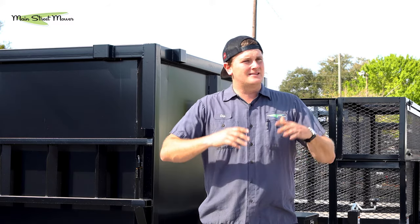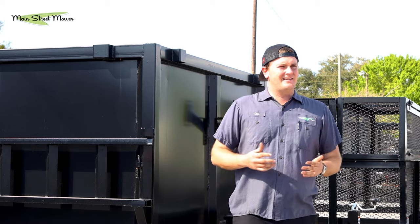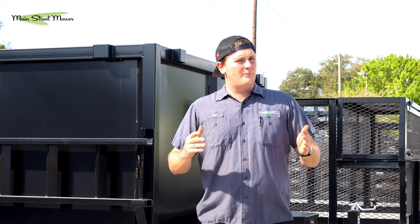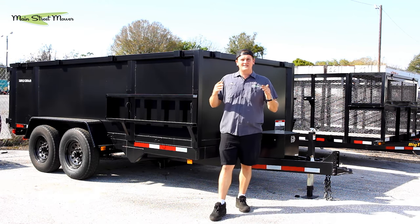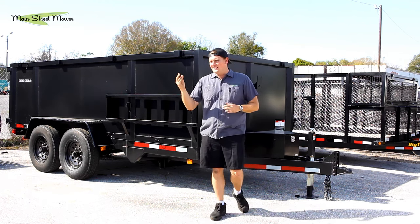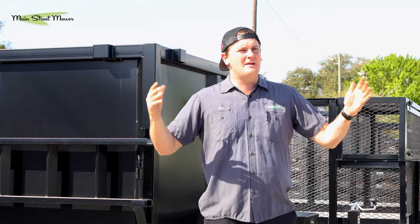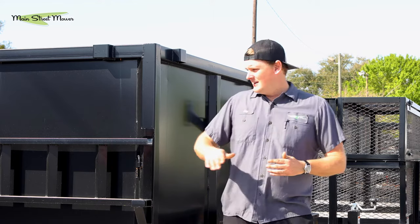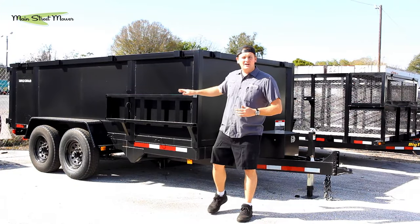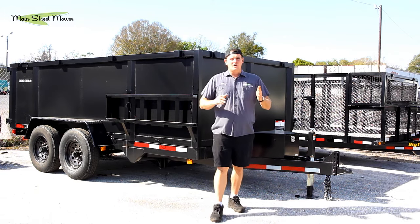Our goal at Main Street Mower is to make our customers as successful as possible. I don't like giving advice that doesn't benefit you — I want you to be as successful as possible, because as you grow, we grow. Getting you to that point is my goal. My hope is that you turn from a one-man crew to a ten-man crew, from one truck to three trucks, and I think one way to get there is a dump trailer.